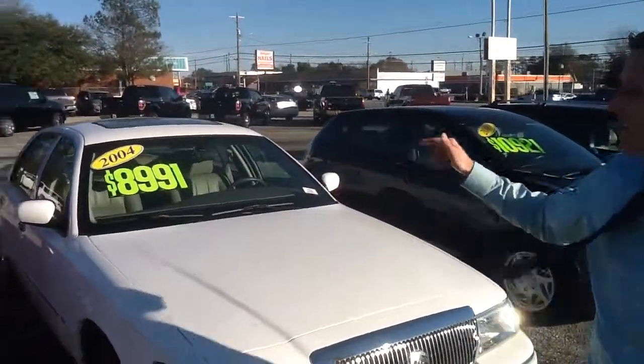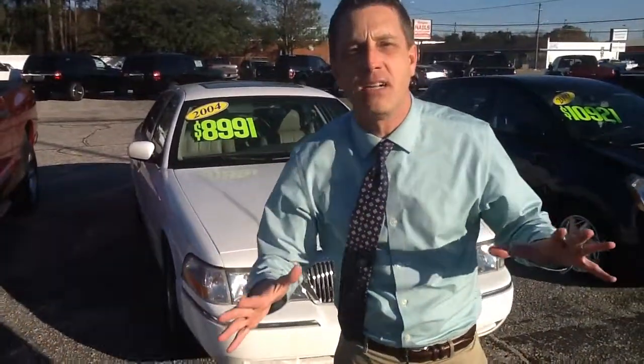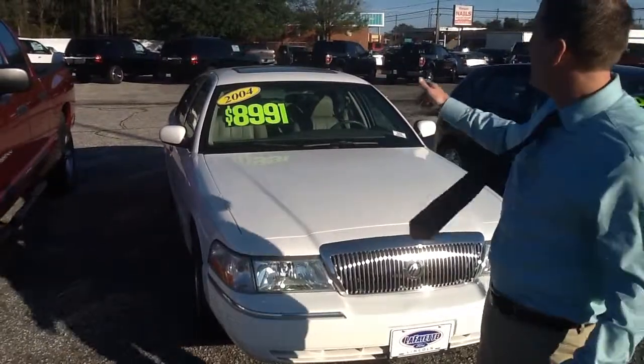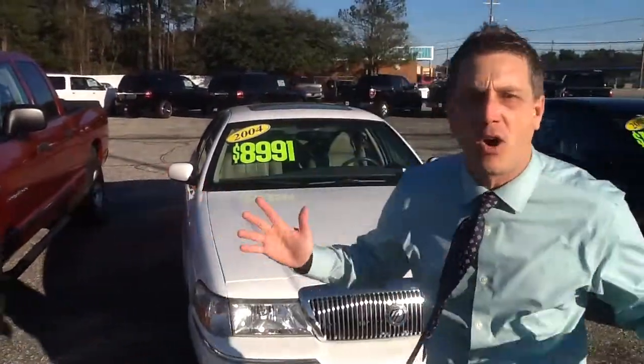2004 Grand Marquis. This car runs forever — go to New York, they've got 500,000 miles on them. 4.6 V8, leather, sunroof. You don't have to be a grandmama to drive that car.